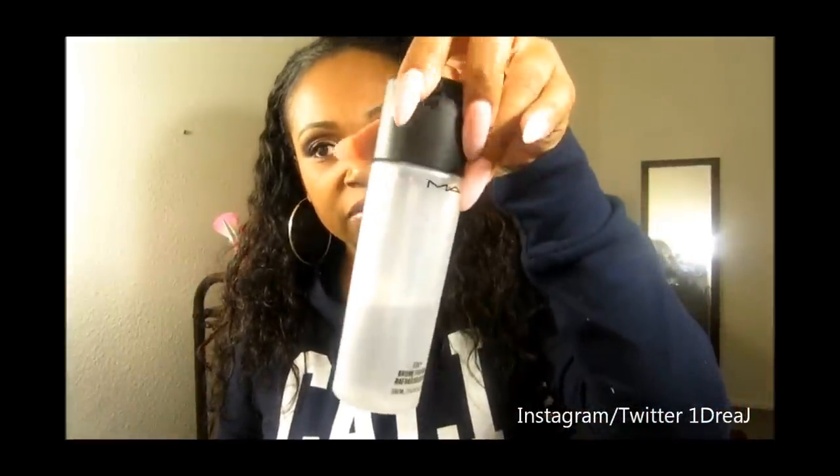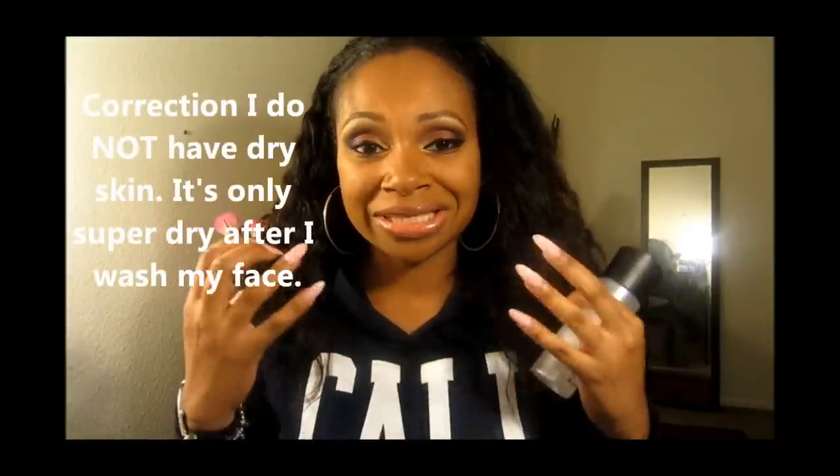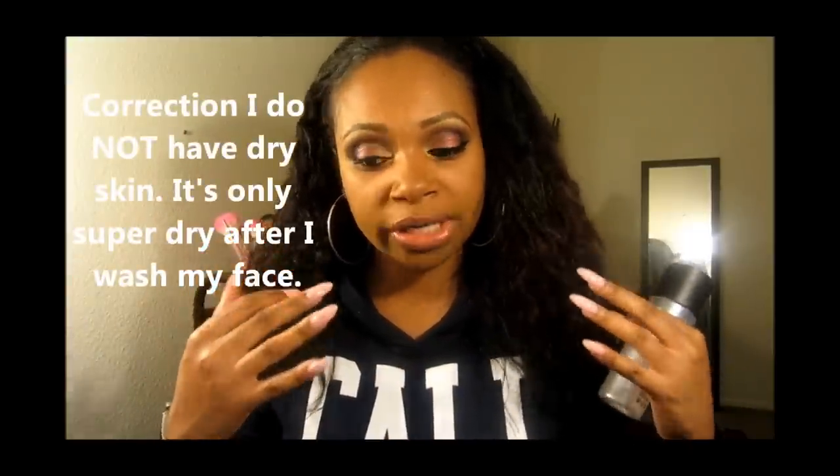Last but not least is my MAC Fix Plus. We've all seen this before — some hate it, some love it, and I'm loving it right now. I have dry skin, and sometimes putting moisturizers just doesn't do enough. So what I do is spray it before I leave, and it moisturizes my face so I'm not feeling like my skin is about to crack.